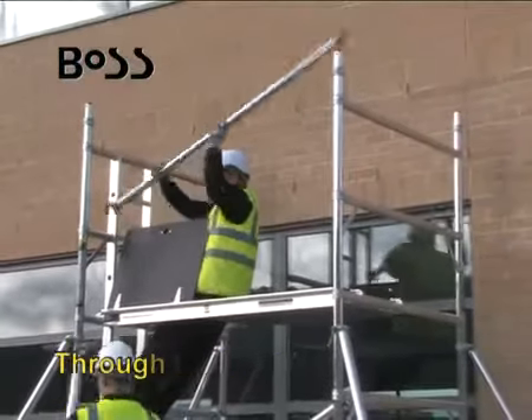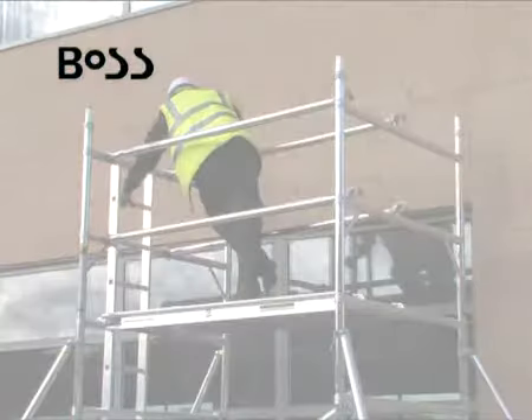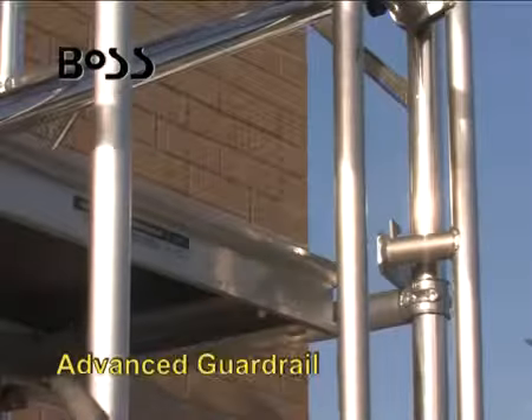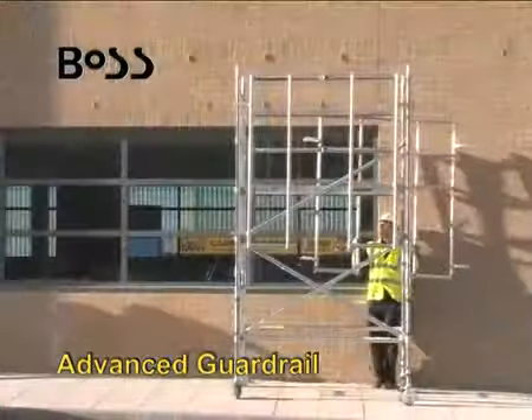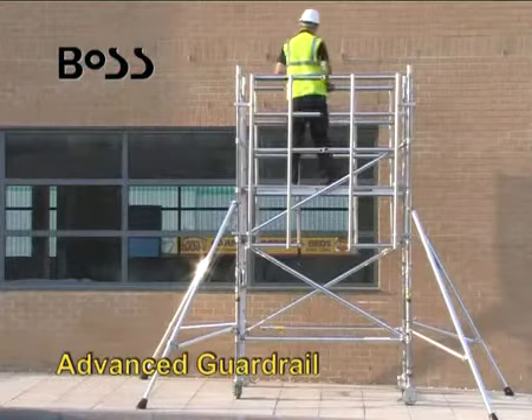The BOSS tower system is compliant with both the 3T through-the-trap method and the advanced guard rail system of tower erection and dismantling. Self-closing trapdoors help to prevent accidents.